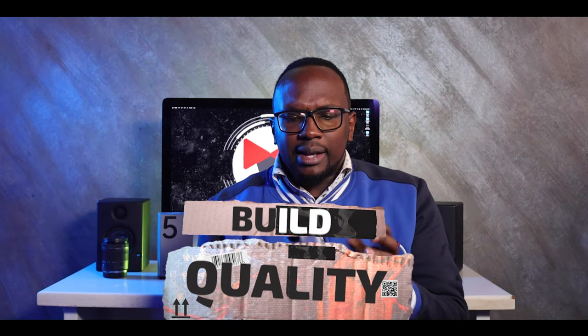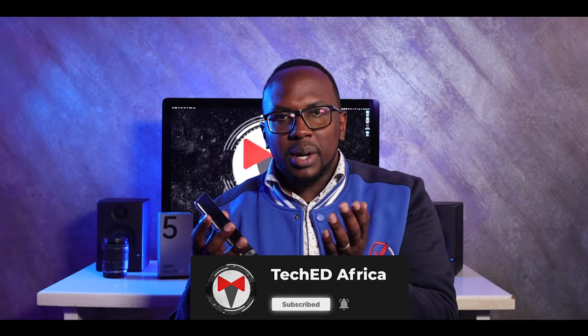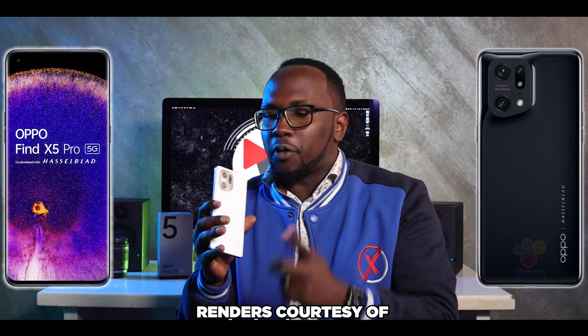There are five things that have amazed me concerning this device. Number one is the build quality. In the hand it already feels like a premium device — the way the front glass blends and contours. It's a curved glass scenario; when you go to the premium scale of life, you're talking about curved glass. The way the glass curves makes it feel amazing in the hand.